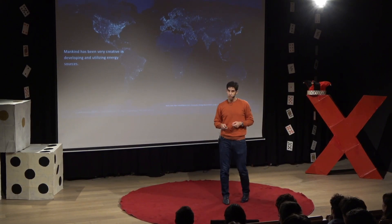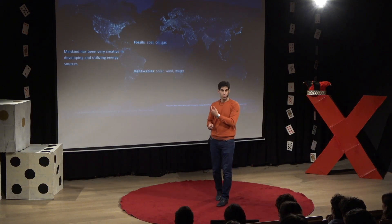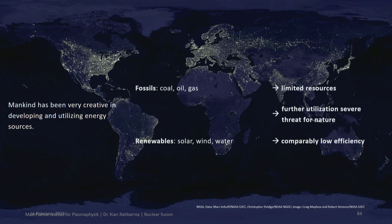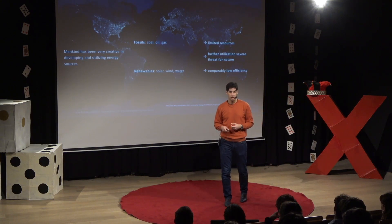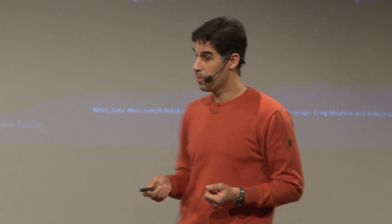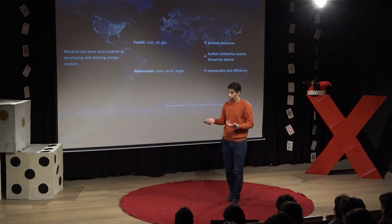We've already developed a lot of technologies. We use fossils like coal, oil, or gas. We also have technology to use renewable energy like wind power, solar power, and water power. But there's a caveat: fossils are not going to be around forever — if we continue using them as we do right now, they're going to run out pretty soon. Another problem with renewable energy sources is that they're not very efficient, so we need to cover a lot of space to get the same energy, putting a severe threat to nature and to us.